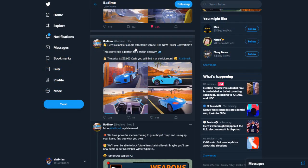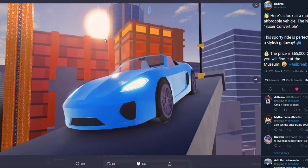Here's a look at a more affordable vehicle — the new Boxer Convertible. This sporty ride is perfect for a stylish getaway. The price is $65,000 cash and you'll find it at the museum. This looks incredible.